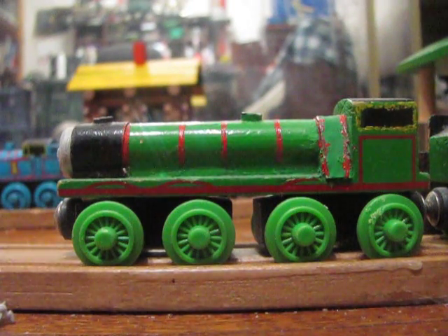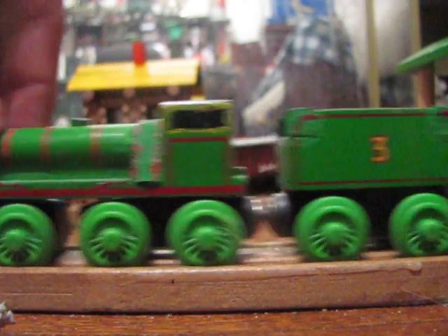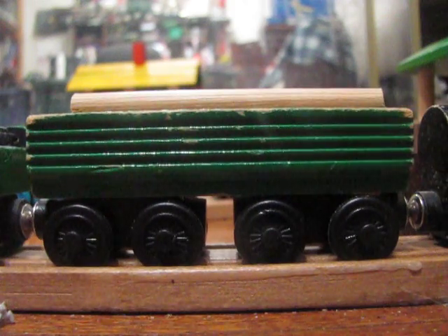Welcome back, everyone. This review subject is the Henry's Forest Log Car.